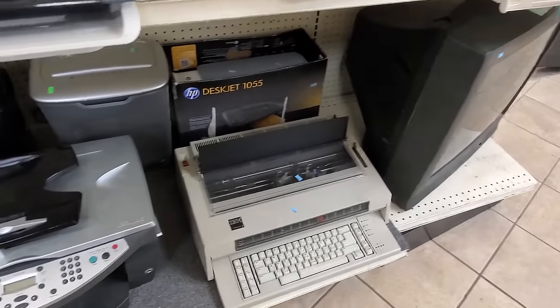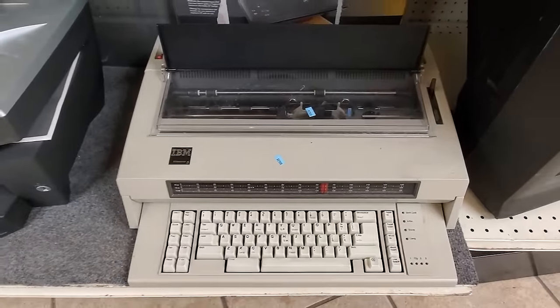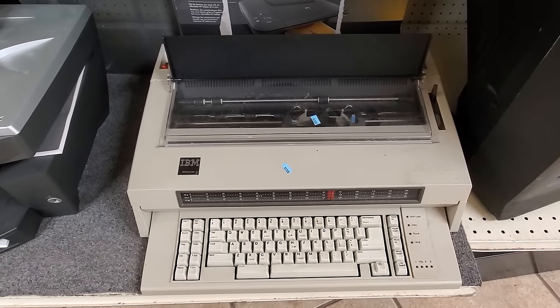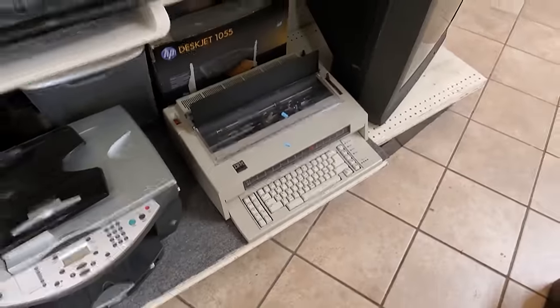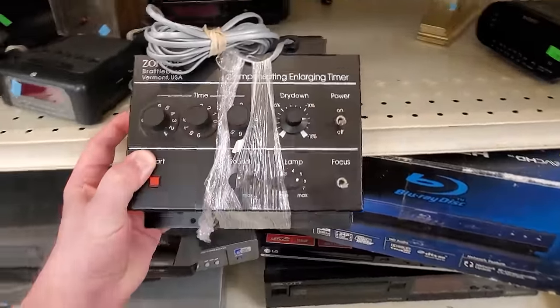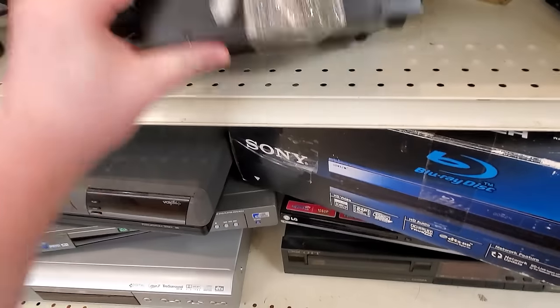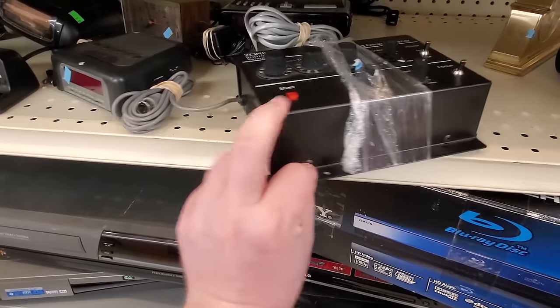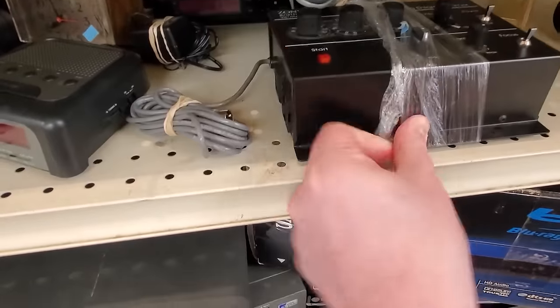Getting over to the electronics wall, and over here this caught my eye because of course it does. It is an IBM Wheelwriter — this is a much later one than I normally see, this is a 5. I most often see like the 2s and 3s. And it looks like we got some darkroom-related equipment here — this is a compensating enlarging timer, with all sorts of useful-looking settings for developing film photographs. Don't know if it actually has all it needs with it.